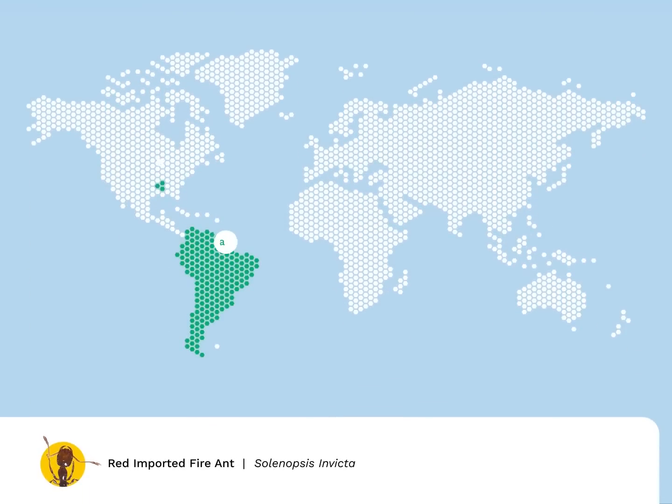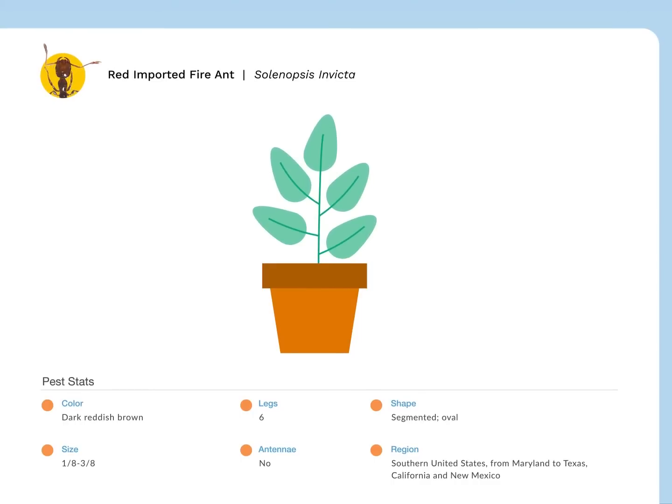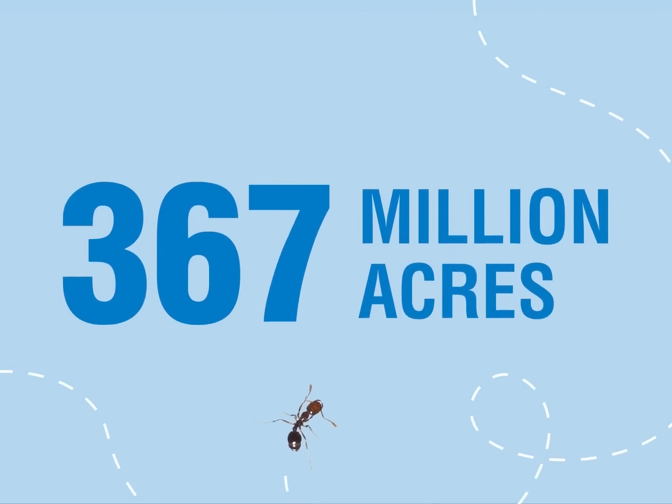Meet the red imported fire ant. Originally from South America, this invasive pest was first spotted in Mobile, Alabama in the late 1930s, and spread by way of potted plants, shrubs, and trees. Today, the Department of Agriculture states that this pest, along with the black imported fire ant, has invaded more than 367 million acres across the country.